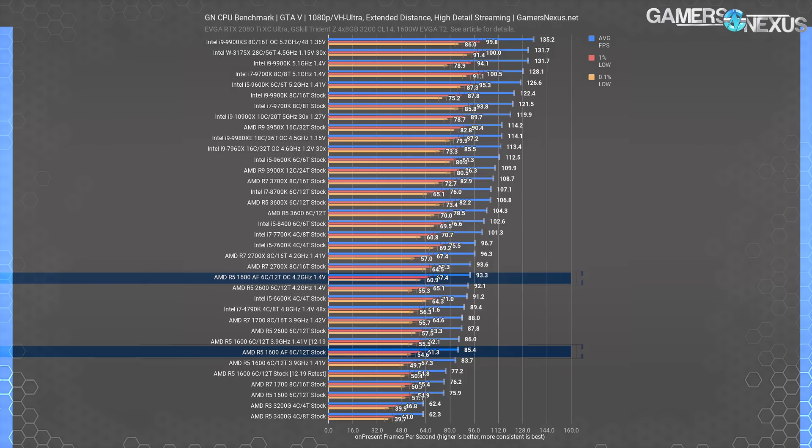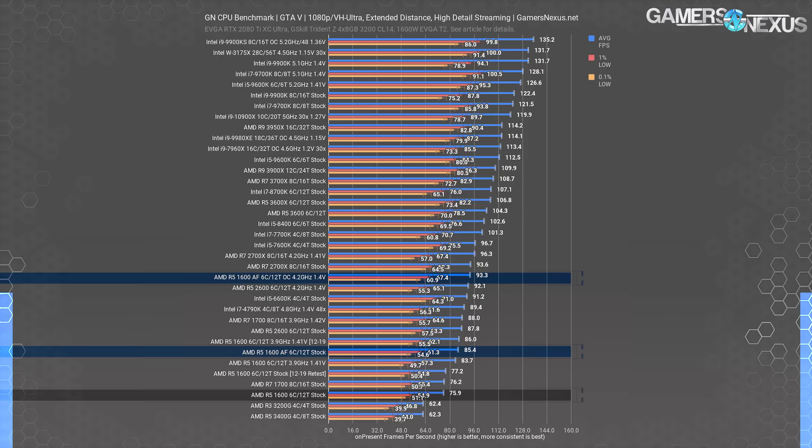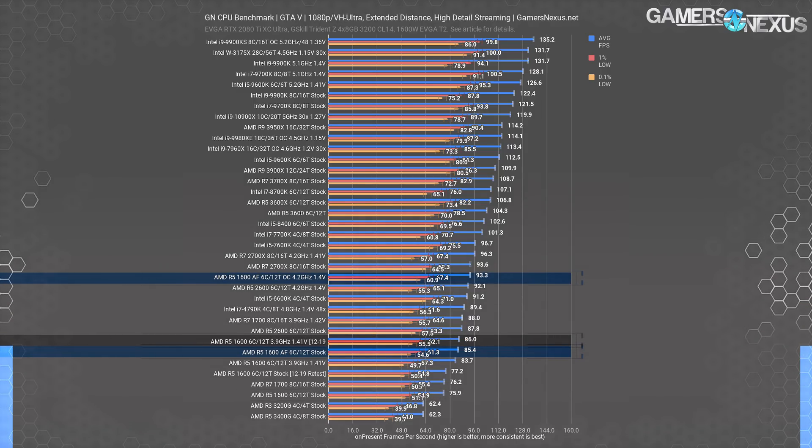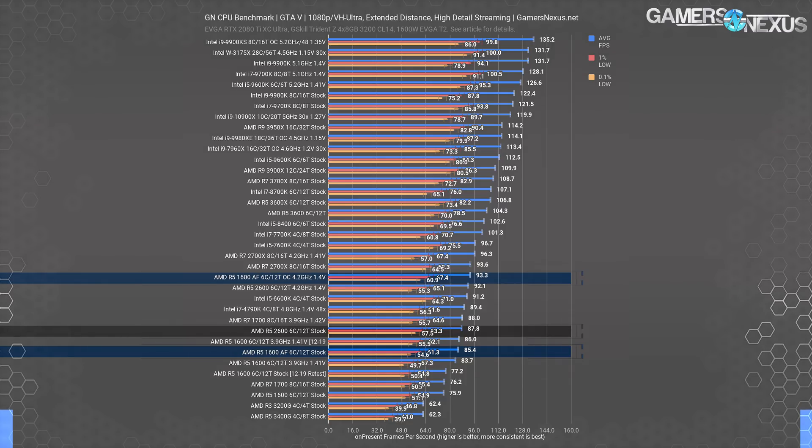GTA V is the oldest game on our bench, but it's fun for its reduced reliance on cores — it's more of a look at how older games were built, and given that it's still consistently a top 10 game on Steam, it's worth a look. The AMD R5 1600AF scored 85 FPS average stock, or about 93 FPS average with the 4.2GHz overclock. The AMD R5 1600AE retest came in at 77 FPS average, about the same as the original test, and the overclock put it at 86 FPS average. OC vs OC, the improvement in the 1600AF is about 8.5% from AE to AF. The R5 2600 ran at around 86 FPS average, putting it about equal to or slightly better than the 1600AF.